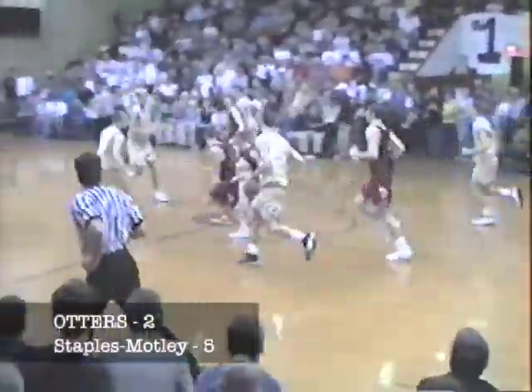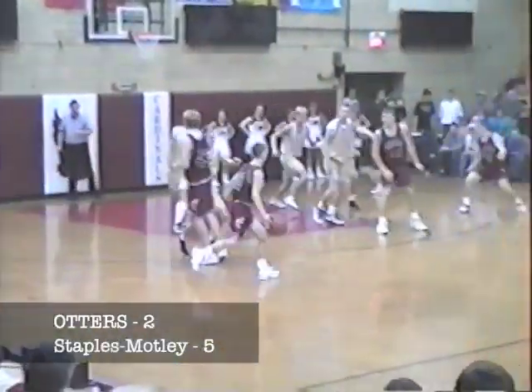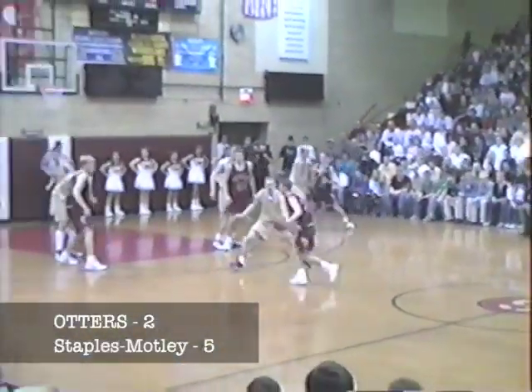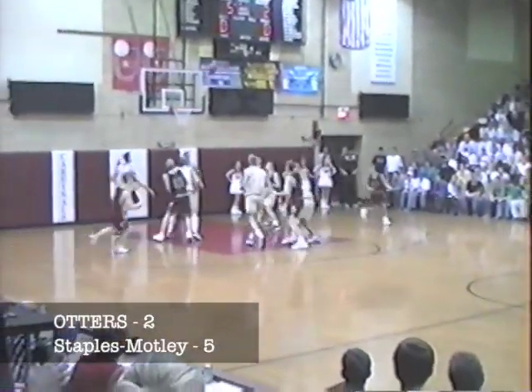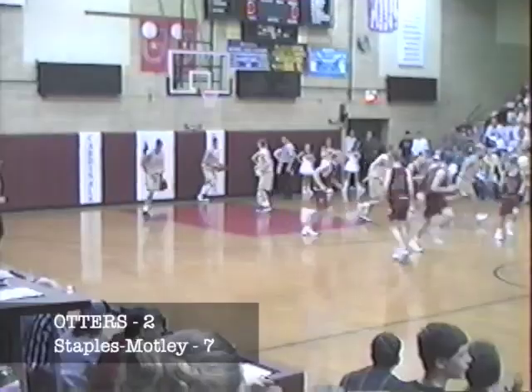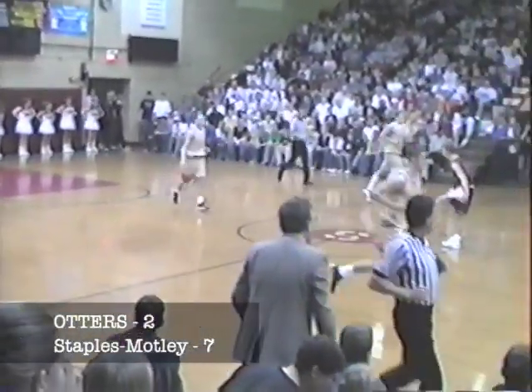Otters try to work it down low, ball stripped by Webster again. Over to Brever, left side. Brever works it back to the top of the key. Man-to-man defense by the Otters. He's guarded by Erickson, puts it over to Kelly. Kelly finds Yamal, and Yamal dribbles around, takes a three-point and puts it up and in. Four now for Yamal — 7-2.